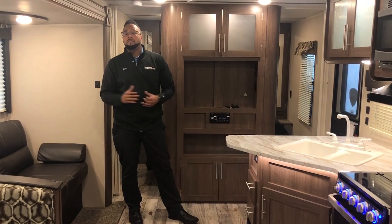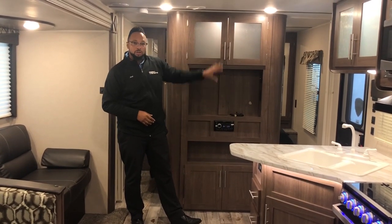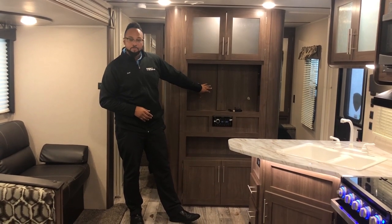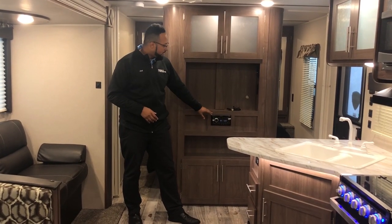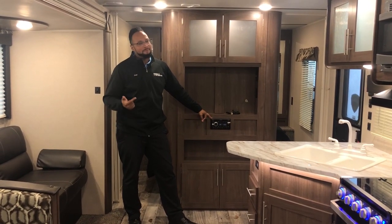At the very front of this Keystone Hideout is an entertainment center wall with extra storage above and below, and a nice spot for a television. The entertainment center features a Jensen Bluetooth radio, DVD player, CD player, and AM/FM radio.